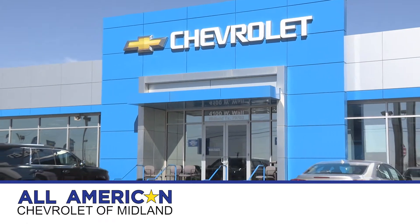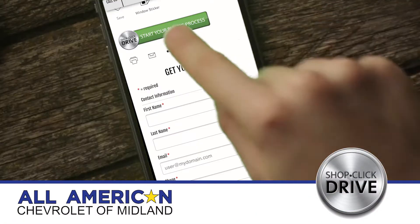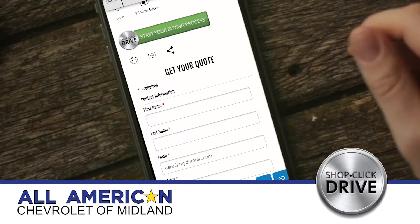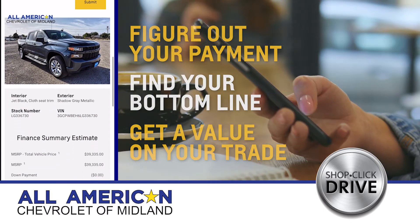At All-American Chevrolet Midland, we make your online buying experience easy with ShopClick Drive. Once you find your new vehicle, simply click the ShopClick Drive button, then you can find out your payment, your bottom line, and even a value on your trade if you have one.